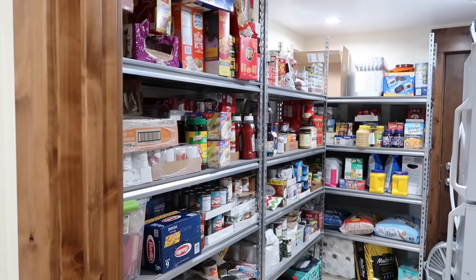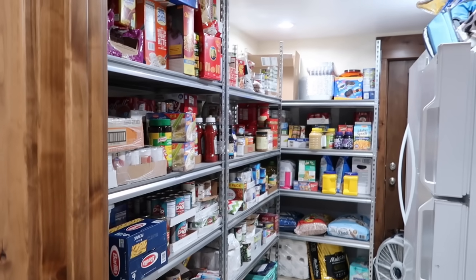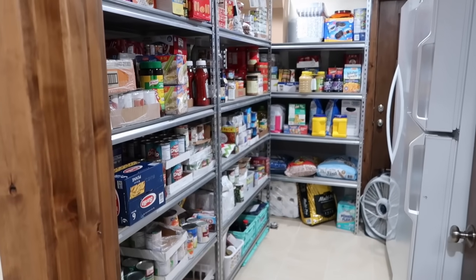A three-month food supply is things that you already normally eat — things already in your normal diet — including your canned goods, your box goods, maybe some food from your freezer that you eat on a normal basis, commercially packaged food, things you already go to the grocery store for. These are items you rotate often and that can last three months.